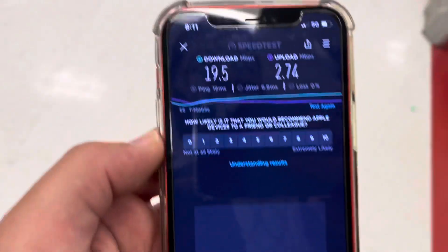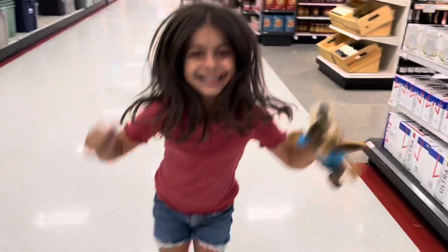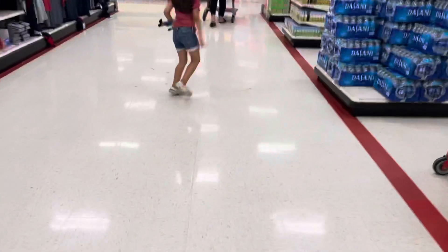19.5 on the down, about 2.74 on the up, with just a little bit of jitter. The latency was the same as the initial test, so it makes me think that maybe we're still connected to N41, but it wasn't a very good signal.